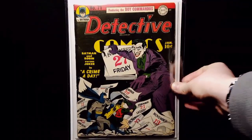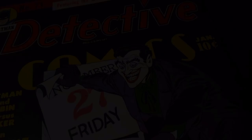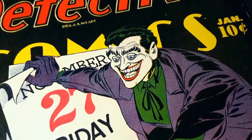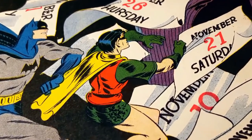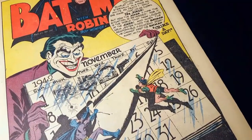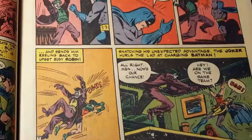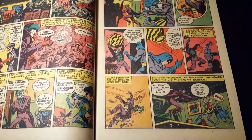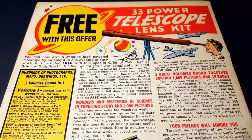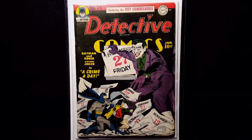And the last book for this haul, guys, is this Detective Comics number 71, which is probably one of my favorite Joker covers of all time. And it's just absolutely amazing — really love it.